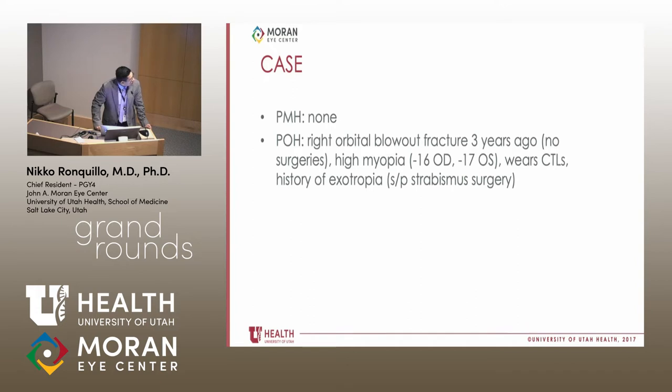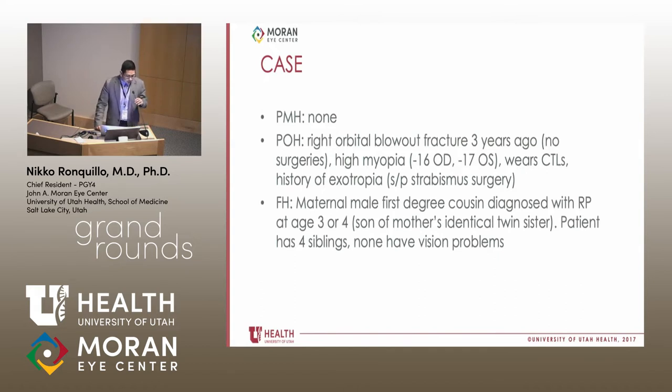Otherwise, a pretty healthy kid. He did have a history of a right orbital blowout fracture a few years ago that did not require any surgeries. He has high myopia with minus 16 on the right and minus 17 on the left, wears contact lenses, and has a history of exotropia and strabismus surgery. His family history is very interesting — he has a maternal male first-degree cousin diagnosed with RP at age three or four, who is the son of his mother's identical twin sister. The patient has four siblings and none have vision problems.